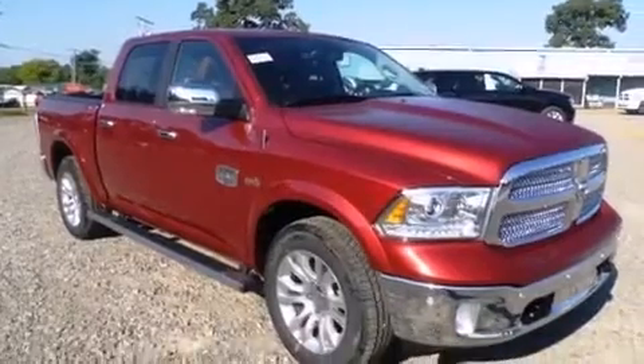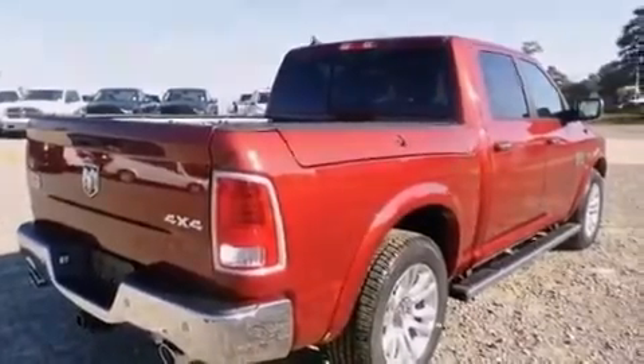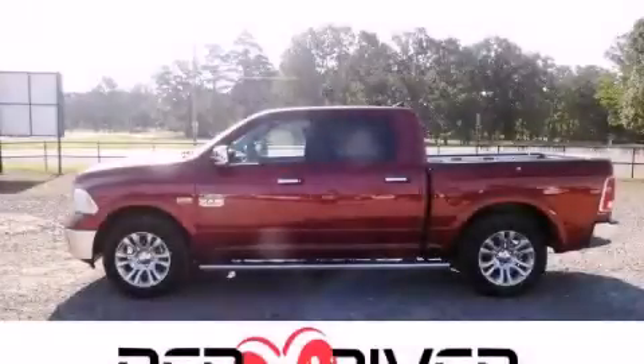Features include heated seats, keyless go, an air suspension, and a sunroof that enables you to fill the cabin with fresh air at the push of a button. This vehicle is sure to sell fast. Call and arrange your test drive today.